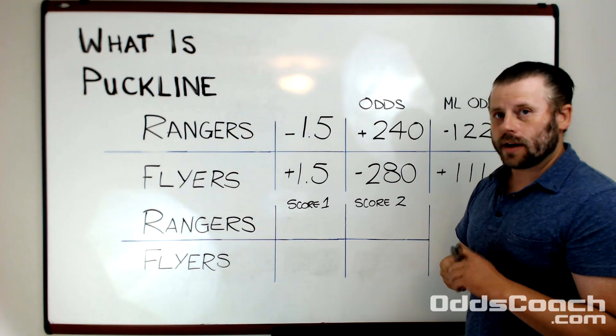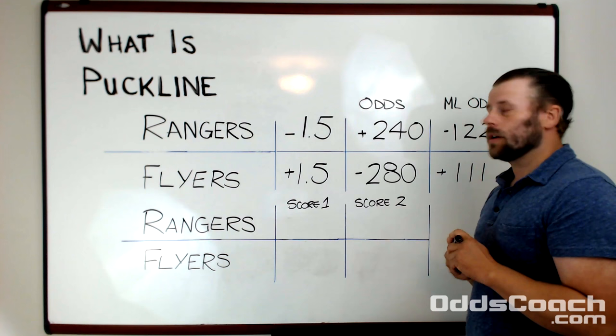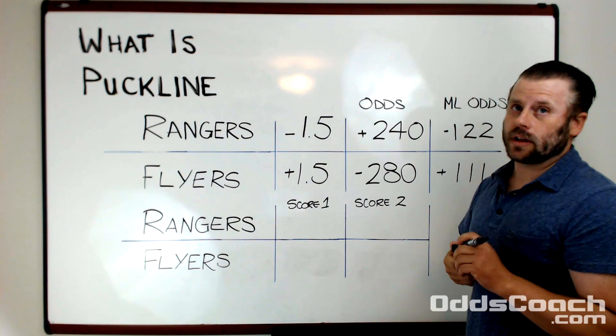A $100 bet on the Rangers puck line is going to return $240, whereas a $100 bet on the Flyers puck line is only going to return about $35.71.